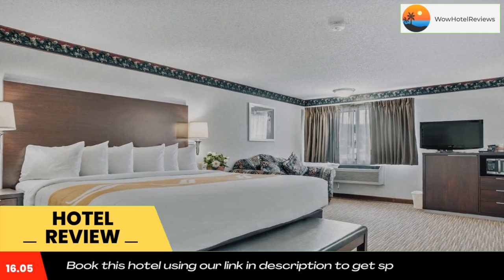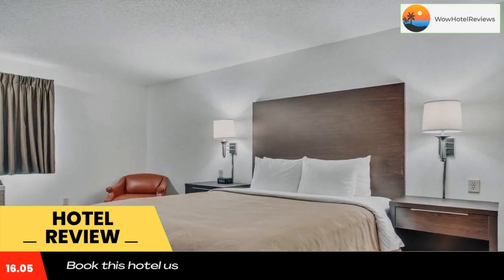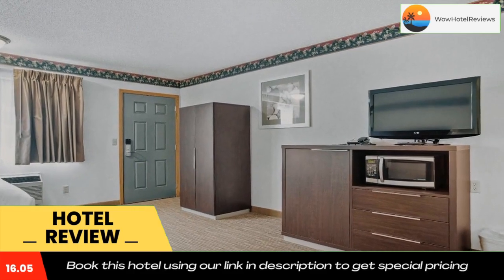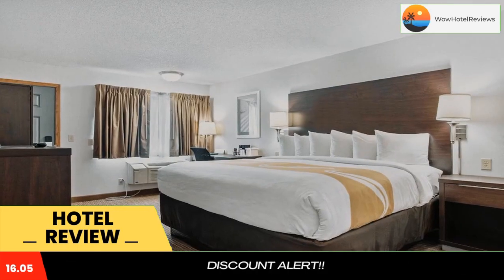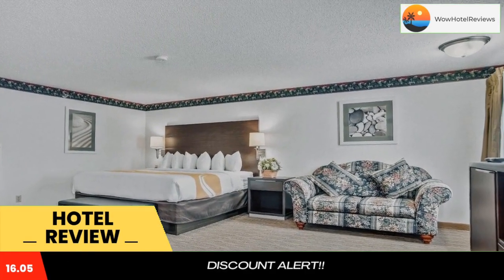Almost everything in Hill City is within walking distance of the hotel, including several specialty shops, gift stores, galleries, and a variety of restaurants. The museums of the Black Hills region offer a wide variety of exhibits and collections particular to the area.